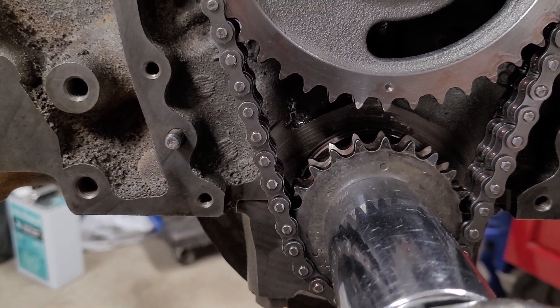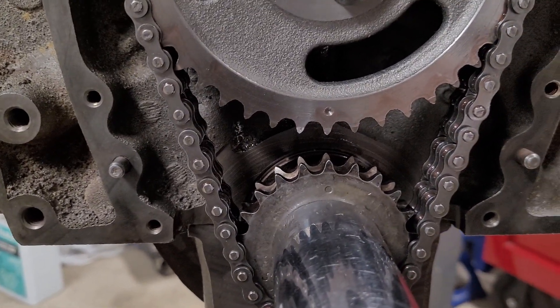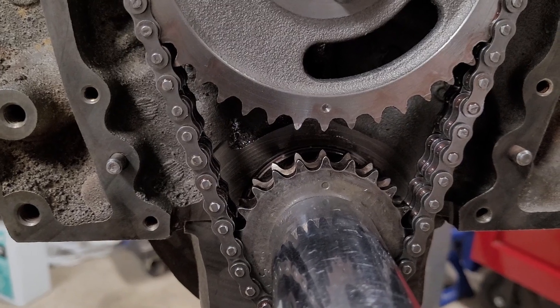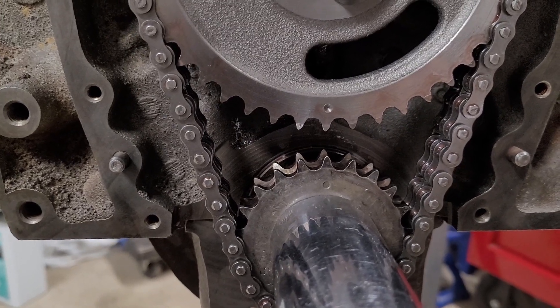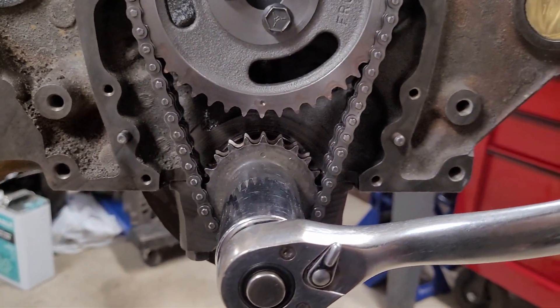We should degree this camshaft, but we're not going to — I don't degree stock camshafts because they don't supply cards. It gets complicated trying to explain to people how to do it, and for the most part it's probably not warranted. I'm not going to do it on this video anyway.